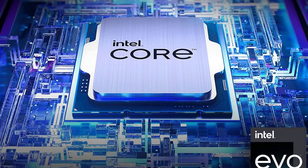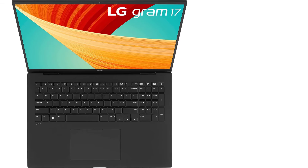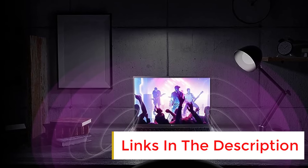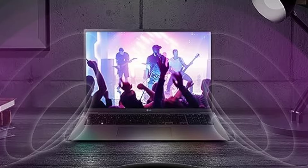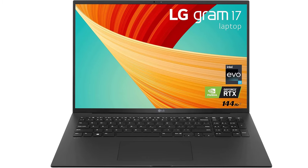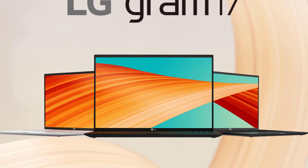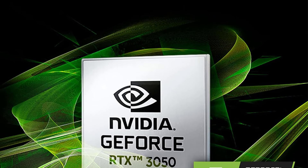Unlock a new level of detail with the 17-inch WQXGA IPS display, featuring a 16:10 aspect ratio for more screen real estate. The non-reflective surface reduces distractions, while the DCI-P3 99% color gamut ensures vivid and lifelike colors for creative professionals and entertainment enthusiasts alike. Enjoy smooth, tear-free, responsive gameplay with the NVIDIA RTX 3050 4GB GPU — whether you're rendering complex 3D scenes, editing 4K videos, or gaming.